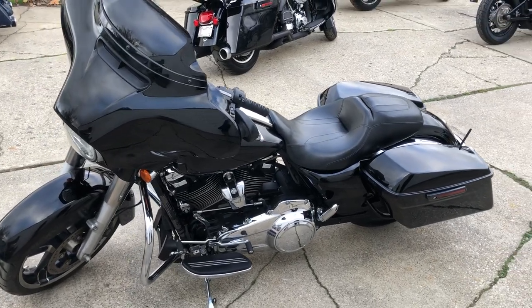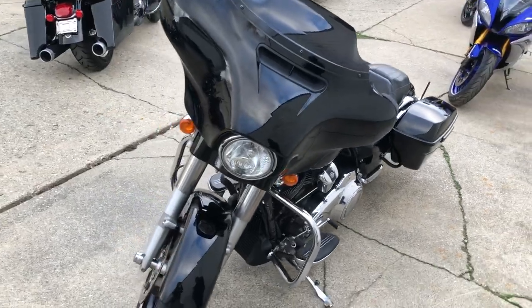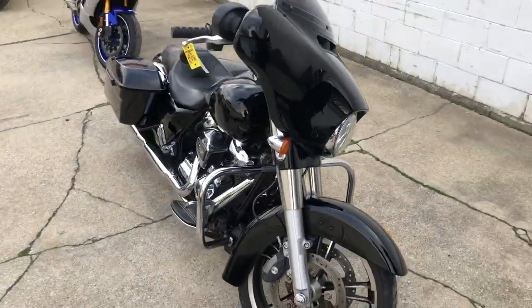Hey guys, ApprovalPowerSports.com here doing some videos on some stuff that just came in. We got a 2017 Harley Street Glide Special for sale. This one comes in that high gloss, vivid black paint.